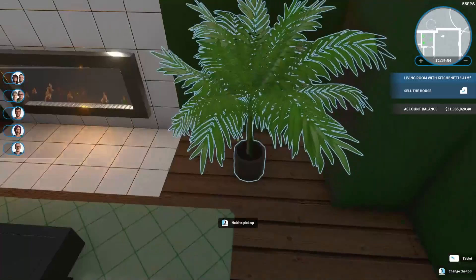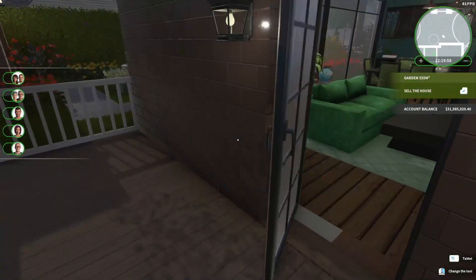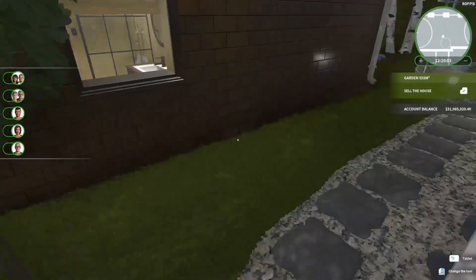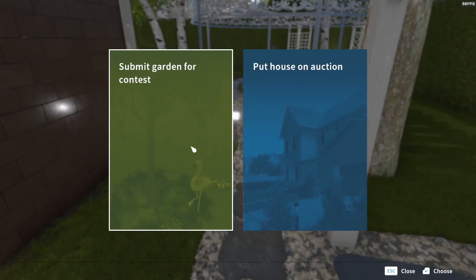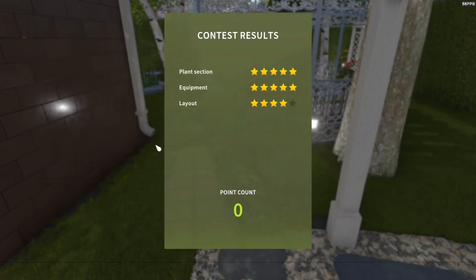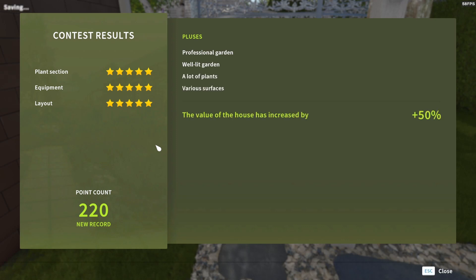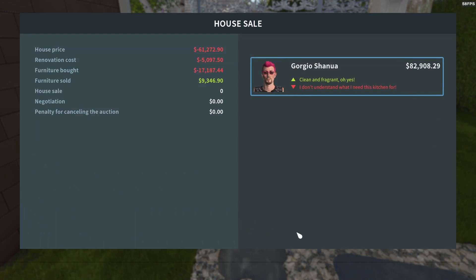So now that we've seen everything, I think it is time to sell the property and see what we can get for it. Submit it for the English garden — I actually find the English garden the easiest to do. And we got 50%, which doesn't surprise me. I really worked on this one. So now let's put it on auction and see what we can get.